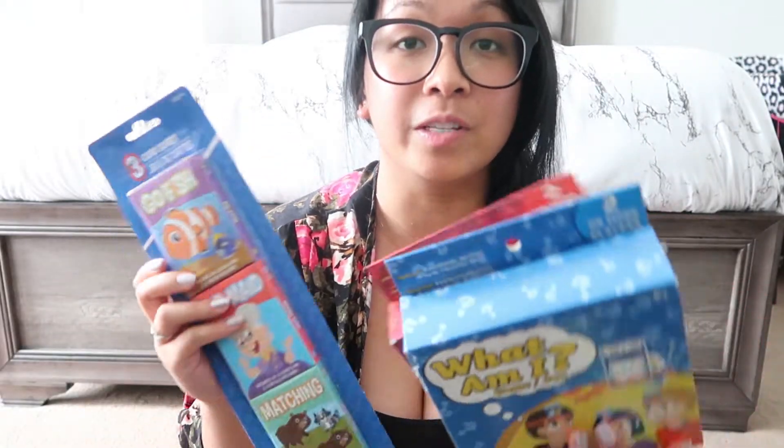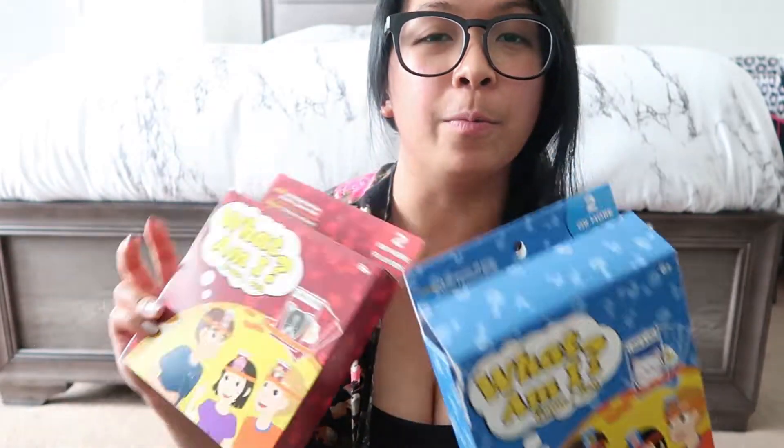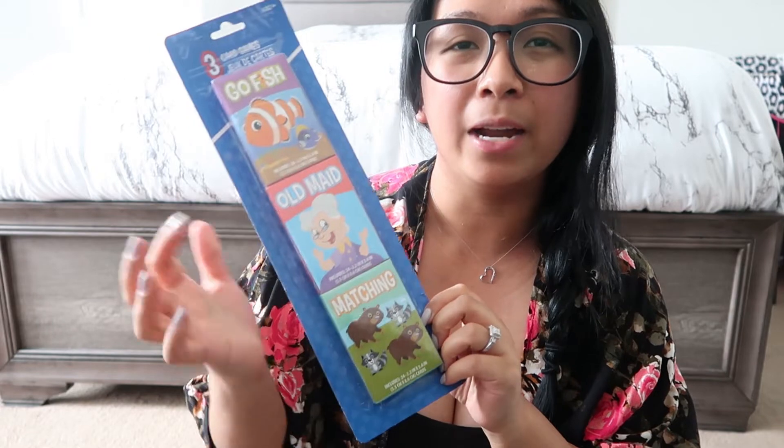The last three items for this haul are some fun family activities. First are these games — they're both those 'what am I' games. If you guys are familiar with Headbands, this is exactly what it is, like a dupe for that game. You get four headbands, 20 chips, 16 cards, and one question sheet. Same goes for this one — the only difference is you get a different variety of cards. And then the last item for this haul are these card games. For $1.25 you get three different ones: goldfish, old maid, and then the basic matching cards. I remember picking something like this up before — it came with goldfish, matching, and I think hearts. Mateo got into those cards and ended up ripping some of them, so that's why I decided to get a fresh set.